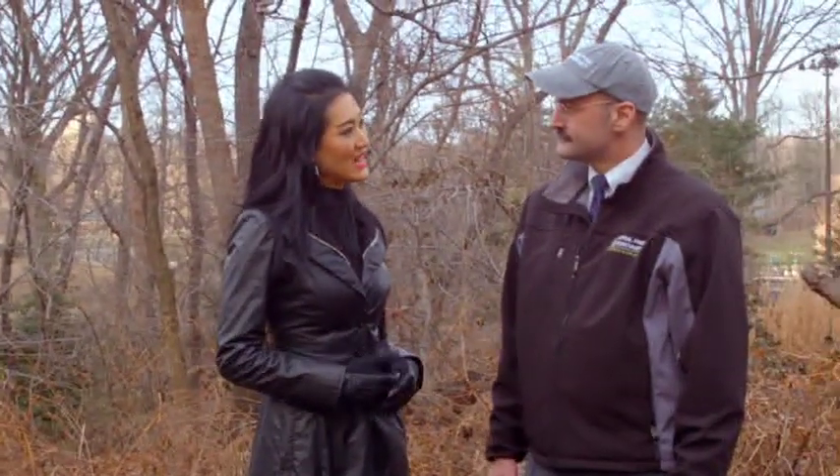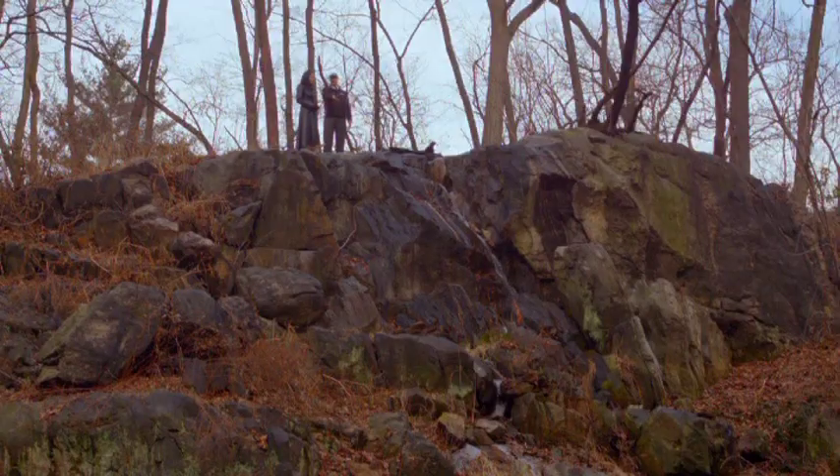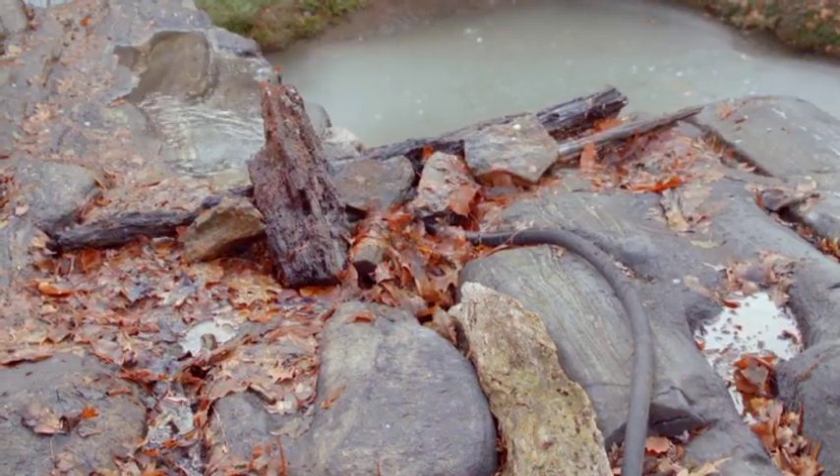It does seem totally natural here. Well, that's what's amazing. It feels natural, but it reminds us of how man-made Central Park is. We have this gorgeous waterfall, but when it comes down to it, it's really just a garden hose that we can turn on and turn off.